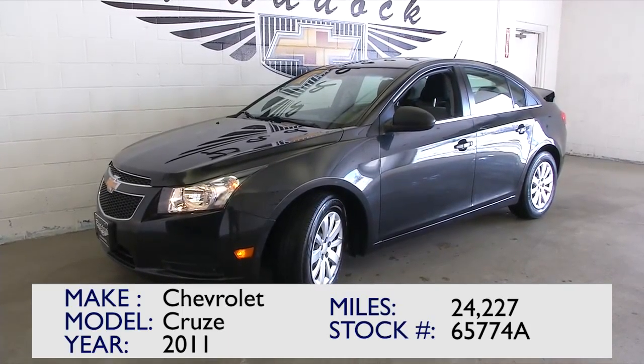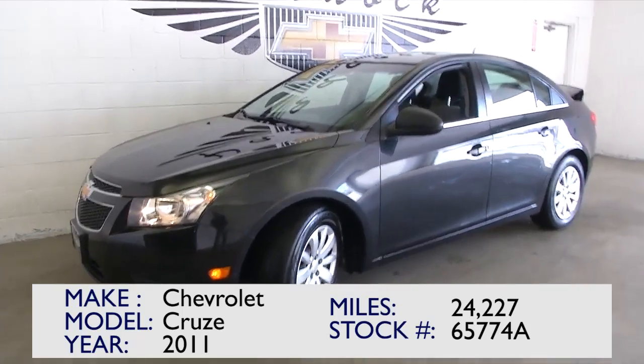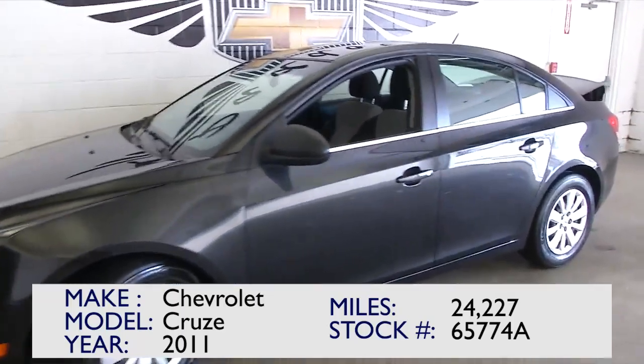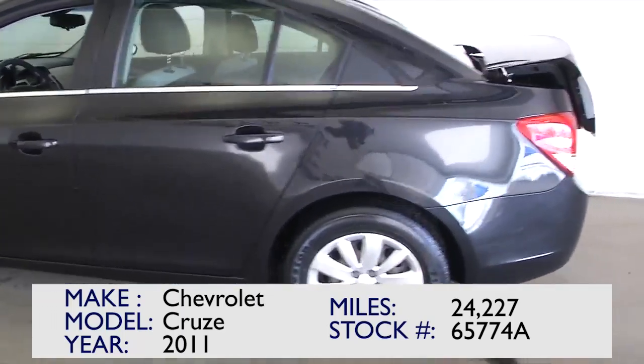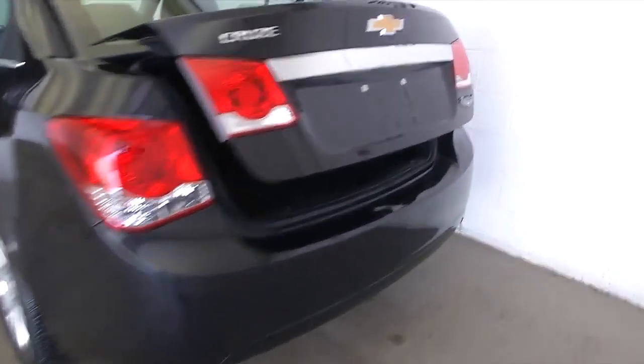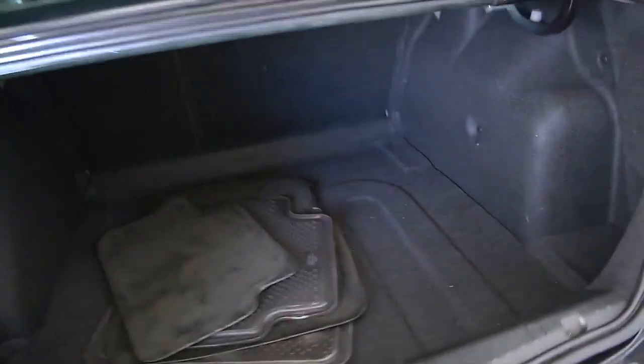You're looking at stock number 65774A. This is a 2011 Cruze LS with 24,000 miles. In this video walk around, we're going to start at the back of the vehicle, work our way to the front of the vehicle, and help you get a better idea of what this vehicle has to offer.